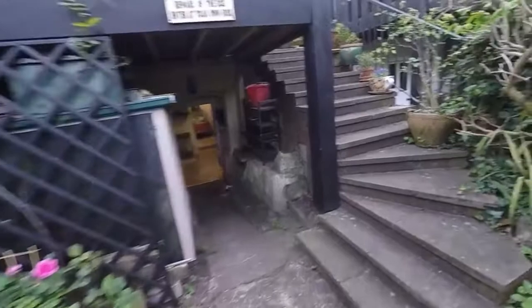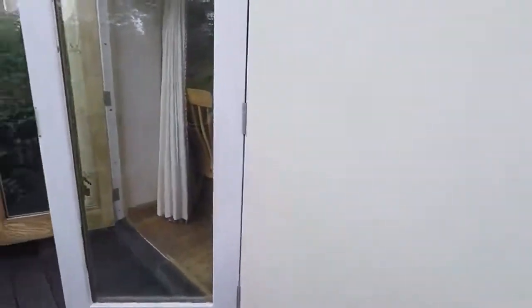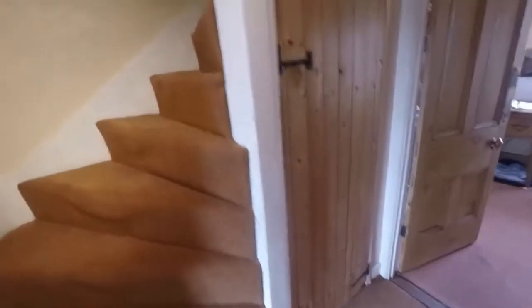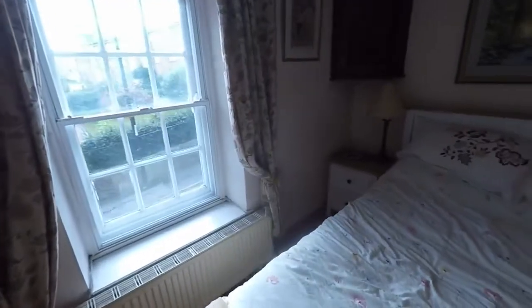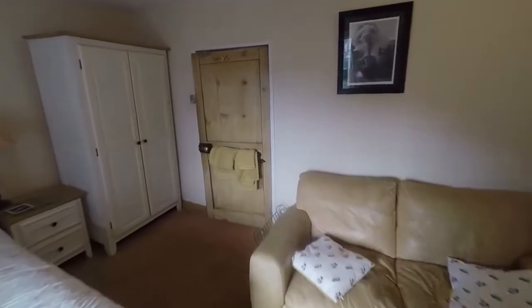Coming back through the kitchen and making our way up to the first floor, we have two bedrooms and a bathroom. The stairs leading up to the second floor have storage just underneath. To the front, we have one of the larger bedrooms — a spacious double room.